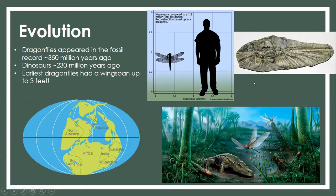Dragonflies are an incredibly old species — they first appeared in the fossil record about 350 million years ago. To put that into perspective, dinosaurs appeared about 230 million years ago, so dragonflies are 100 million years older than dinosaurs. Those ancient dragonflies actually had wingspans of up to three feet. If you look at a chart comparing them to an average-sized human, that wingspan is much wider than a person's body.